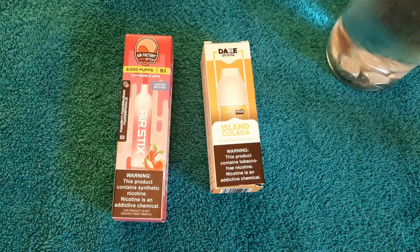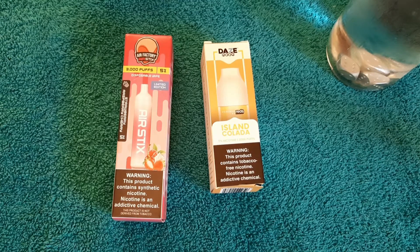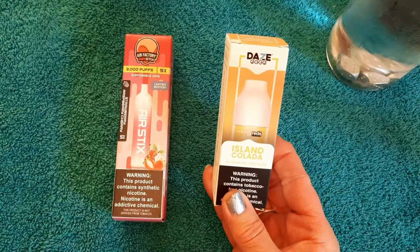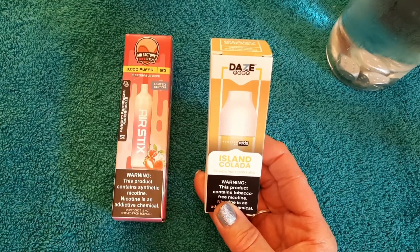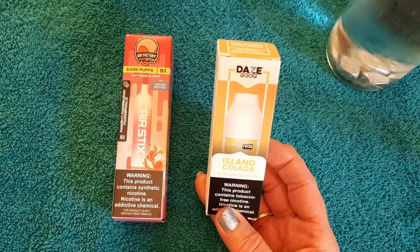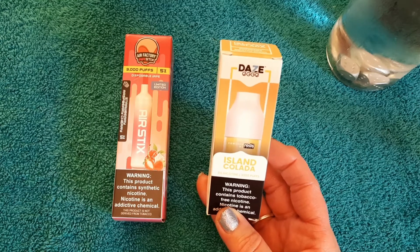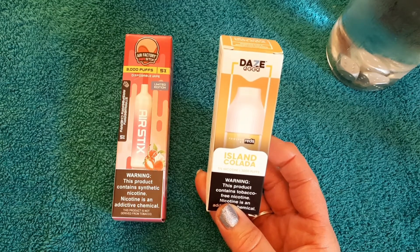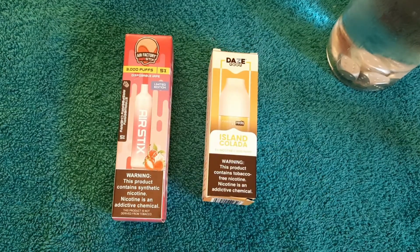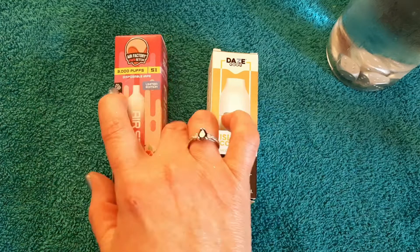It's 5% tobacco-free nicotine — synthetic nicotine. It has a mesh coil for smooth bold flavor, it's rechargeable with a USB Type-C port, and it costs $12.99. The Day's Egg is island colada, which is pineapple coconut, 3,000 puffs, 5% tobacco-free synthetic nicotine, USB Type-C port, and it's $11.99. So let's get started.